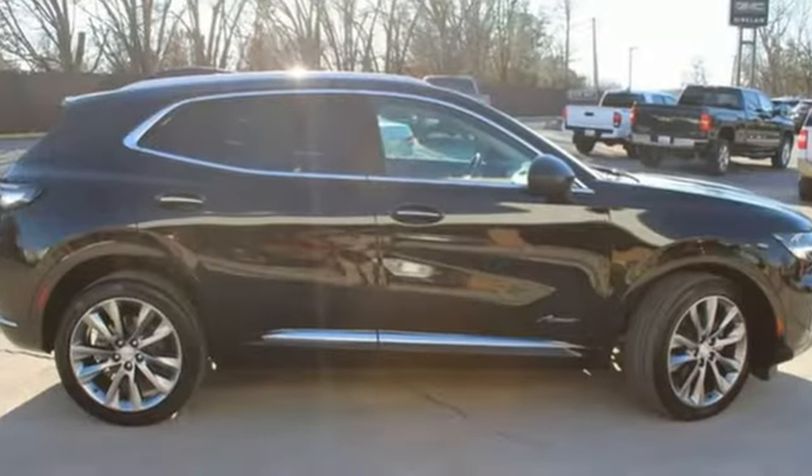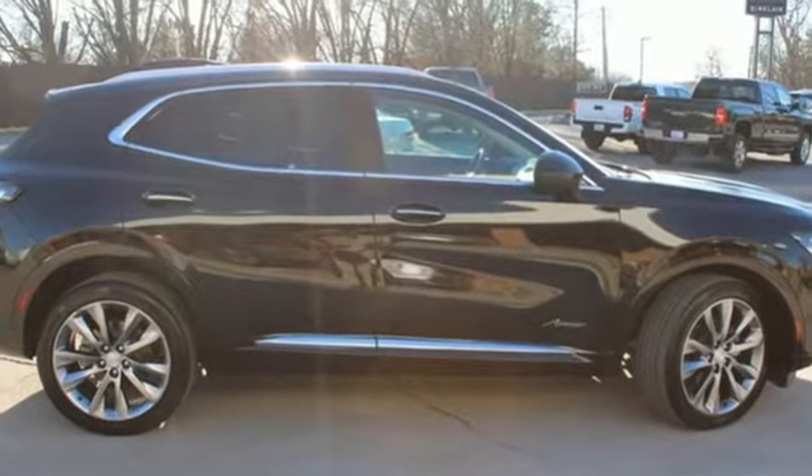Buick — expect more than you'd imagine. Stop in for a test drive and make it yours today.